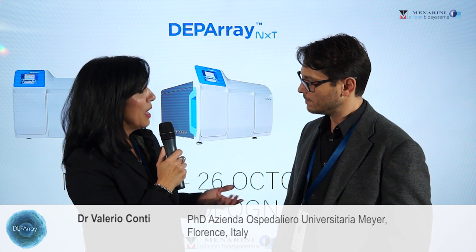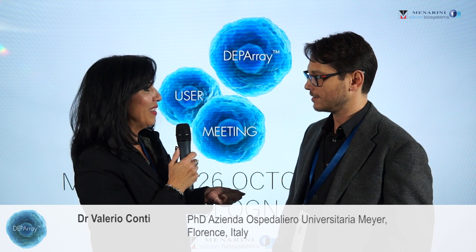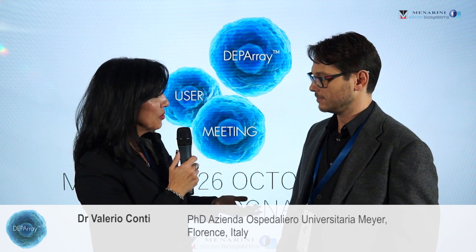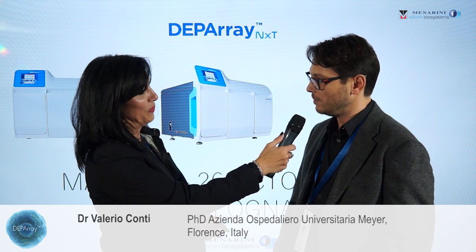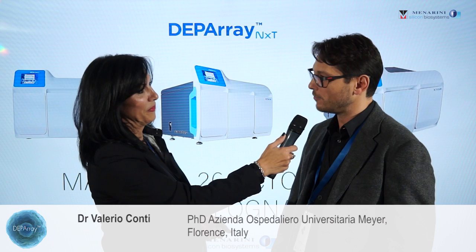Great, wonderful. You've also now seen the unveiling of the Depore Next. What do you find most exciting about the new instrument and how could that impact your research even further? Well, I think the most interesting thing is the availability of a high resolution image of the whole chip. I think it's a very big improvement for the Depore.